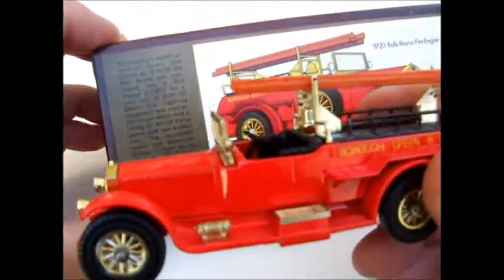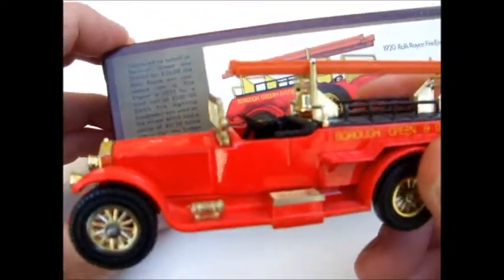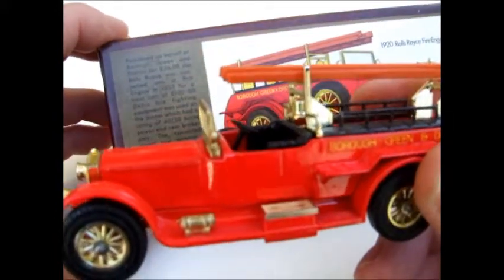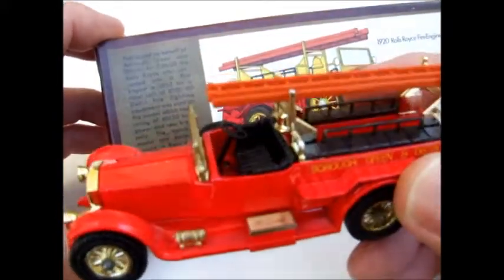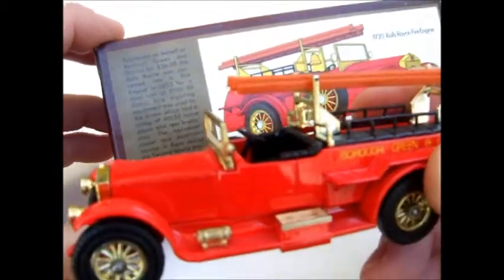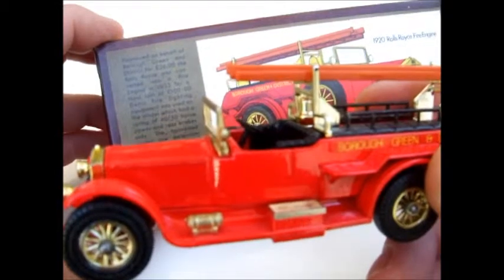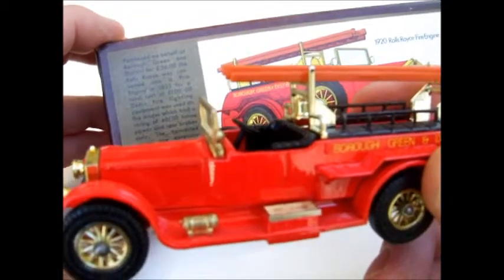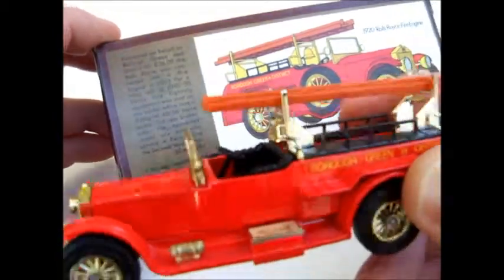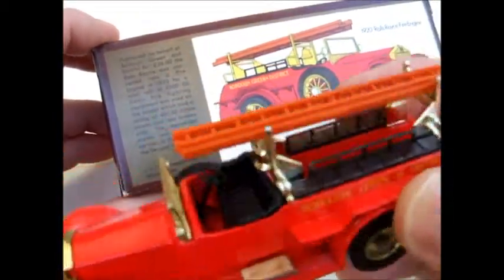According to the box information, this was purchased on behalf of Burrow Green and District for 26 pounds. It was a Rolls-Royce and was converted into a fire engine in 1933 for a total cost of a hundred pounds, and they used Dennis fire-fighting equipment.